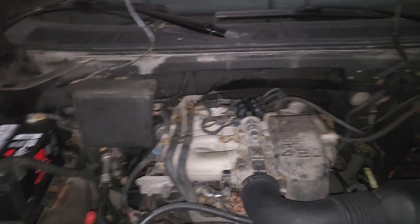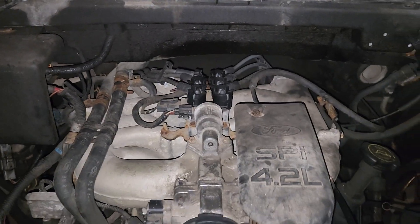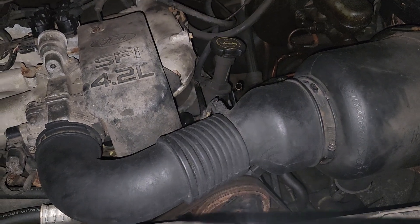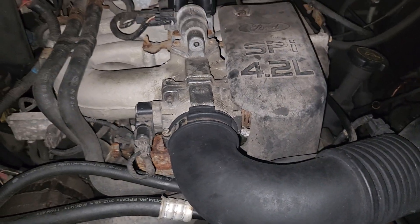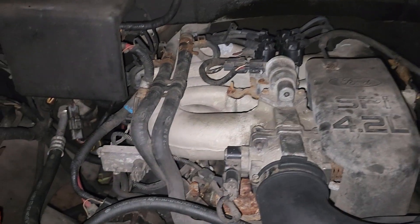Yeah, there's no nesting material on the intake. It's a 4.2 SFI V6. The oil should be fine, but let's just give it a quick check. Yeah, it's good. Maybe first try — nice, that's what she said. Let's crank it up — we'll crank it up from outside the truck since I rolled the window down.